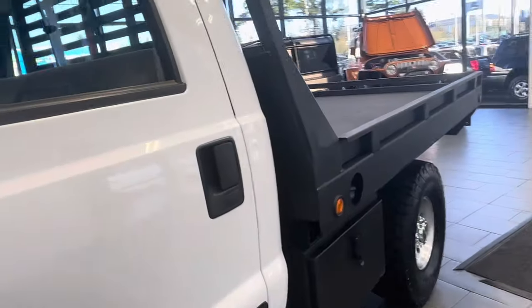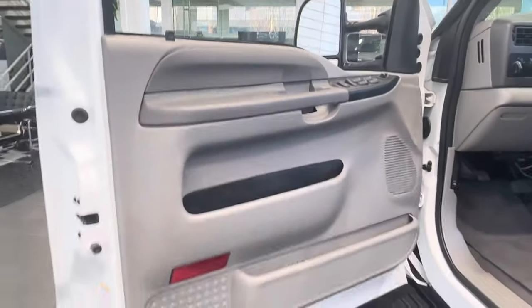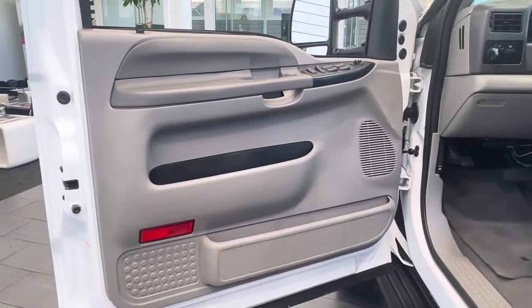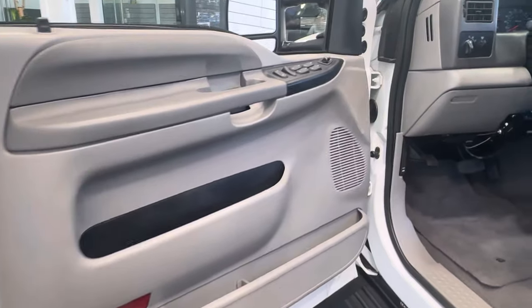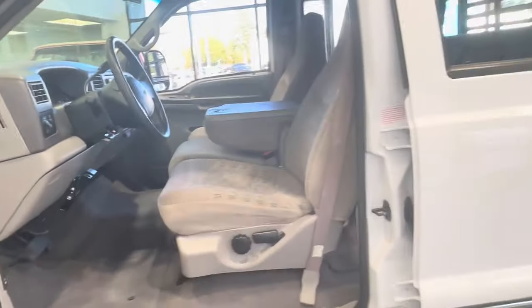All emissions are stock. The truck was driven by the same gentleman until he passed six months ago, at which point his daughter inherited it. We purchased it from her. He never allowed anybody else to drive it.